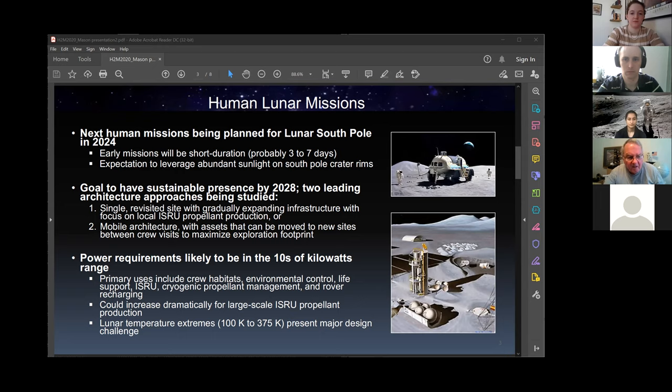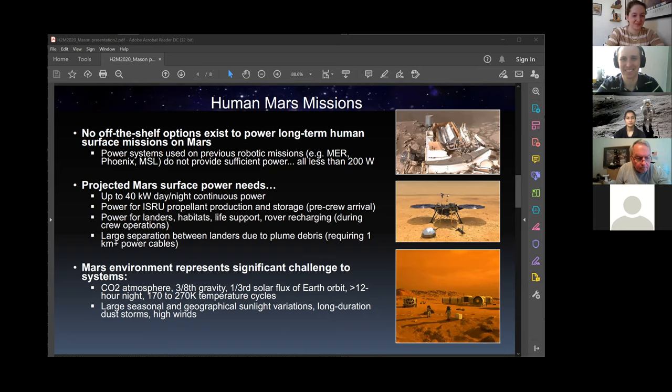I'm going to talk about Mars too, because there are a lot of connections between the moon and Mars. Our efforts at NASA are really a moon-to-Mars program — things we do on the moon are supposed to be translatable to Mars to eventually get humans there. While we've flown some spectacular missions to Mars, we've never flown any power systems that could accommodate a human mission. Past systems like the Mars Exploration Rover, Phoenix, Mars Science Lab, Curiosity, and now Perseverance all produce less than 200 watts — those aren't the kind of systems we'll need for human missions, which require tens of kilowatts continuously day and night.